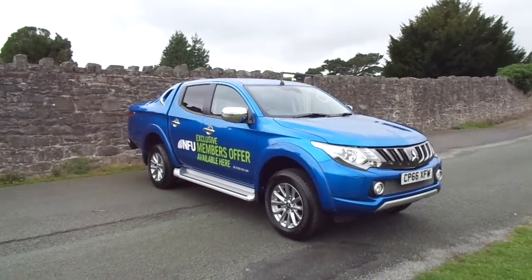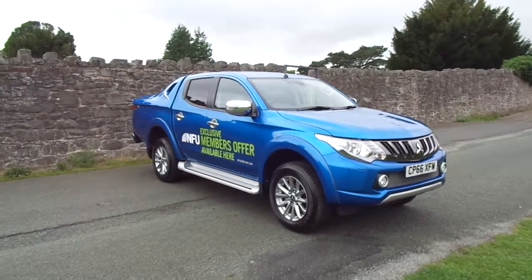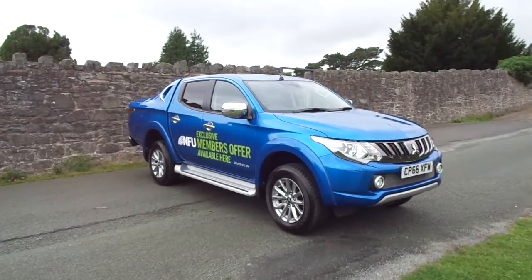For more information on this particular vehicle and details about our flexible finance packages, please contact JT Hughes of Newtown.